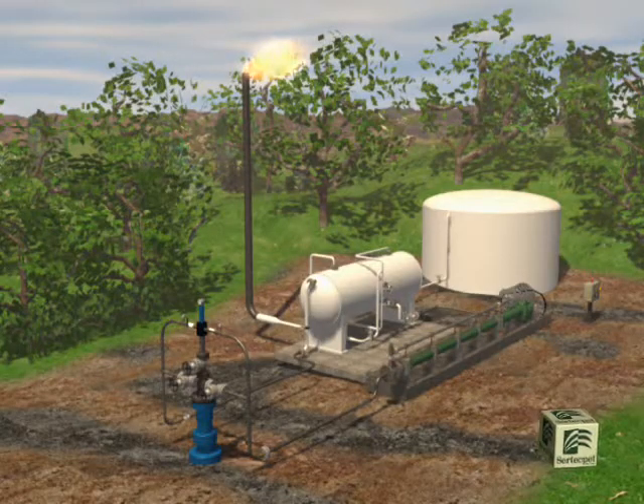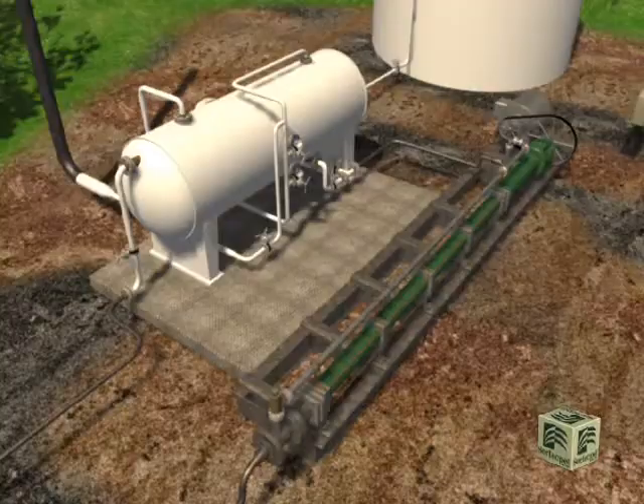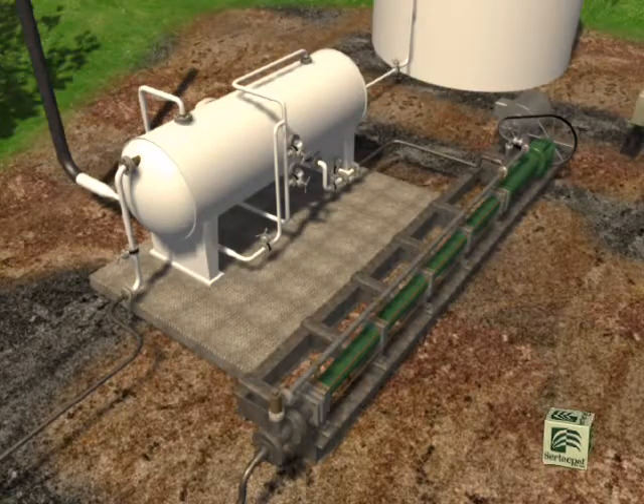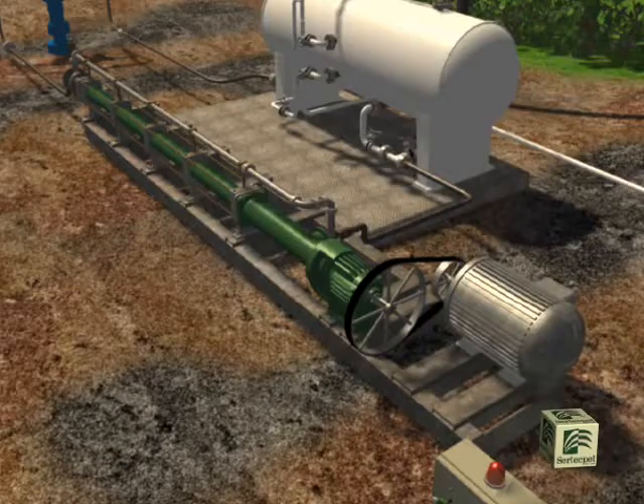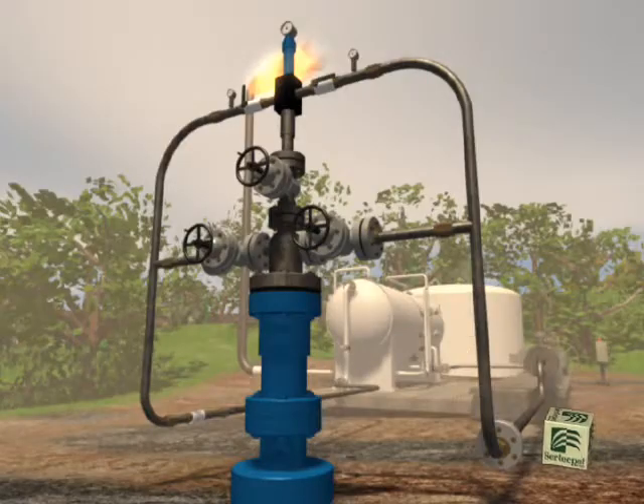The hydraulic artificial lift system is composed of four main components: the downhole completion with the subsurface jet-claw pump, the surface equipment formed by a high pressure netch pump, the dye phase vessel, and the surface well head.